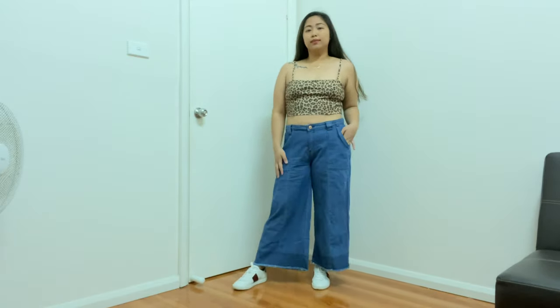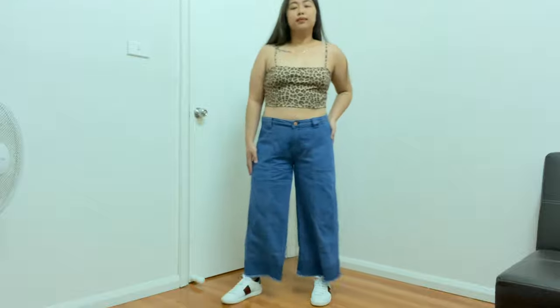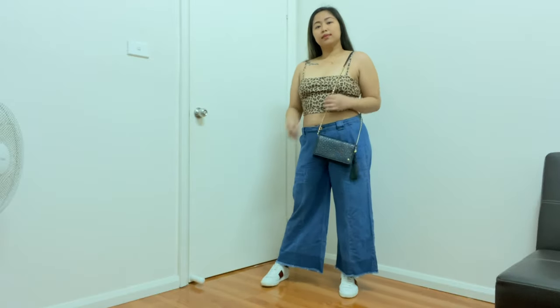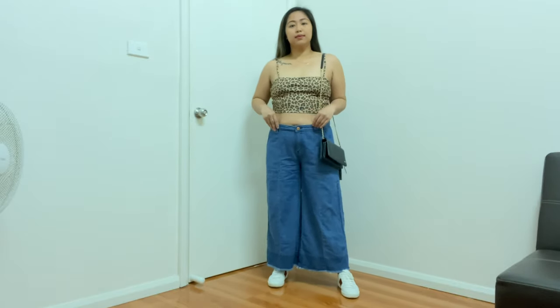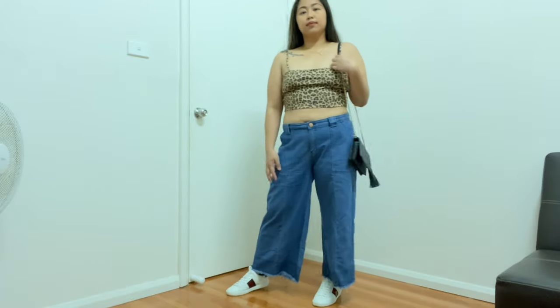Okay guys, that's the second outfit. I only used a crop top and my Gucci shoes. You can also put some necklace for more design, and a bag of course. You can see me posing, feeling myself. This outfit is really good for summer as well.